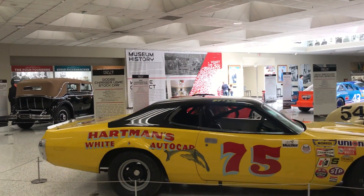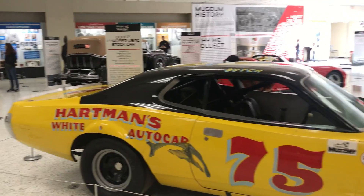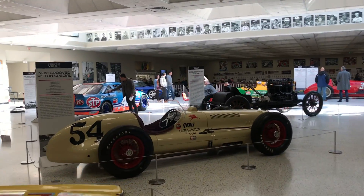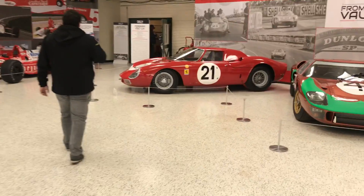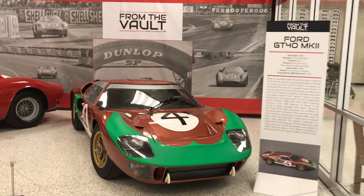We're heading to the kiss the brick area. You can see very old cars here. I'll show you the area — the rest of the cars. This one is from 1966.